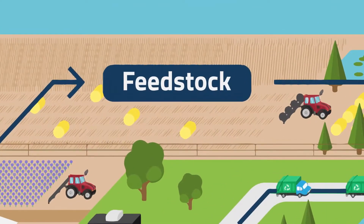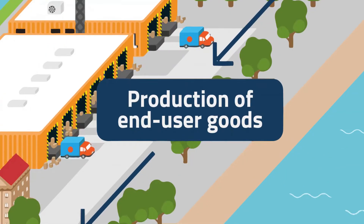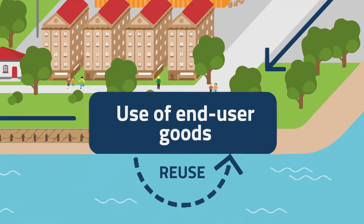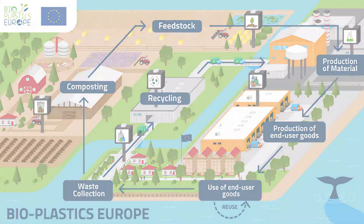Here you can see how feedstock is used to produce the bioplastic material, which is then used to manufacture different products. After being used, products can either be reused or discarded. Then the waste is taken to a recycling or composting plant. This way the loop is closed.